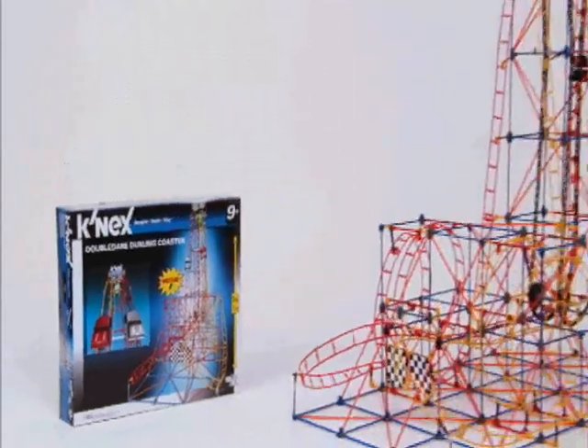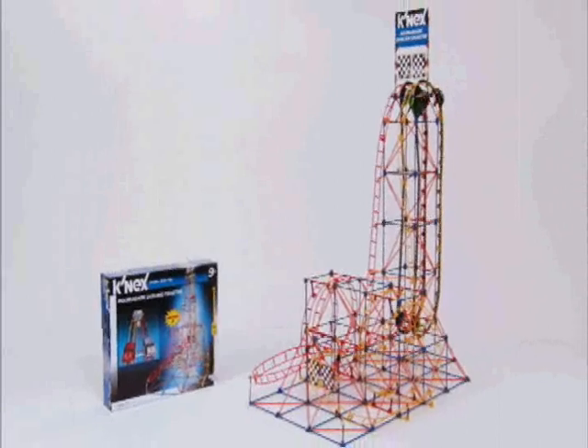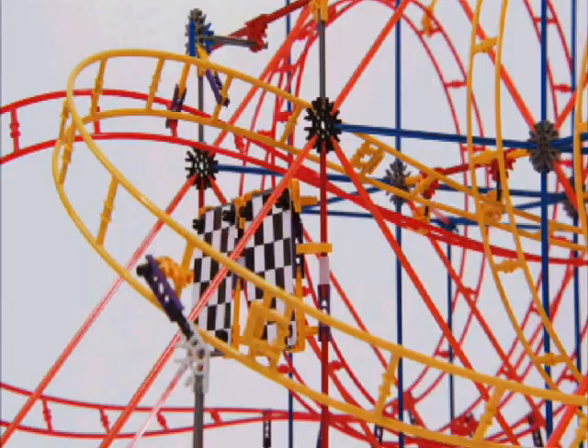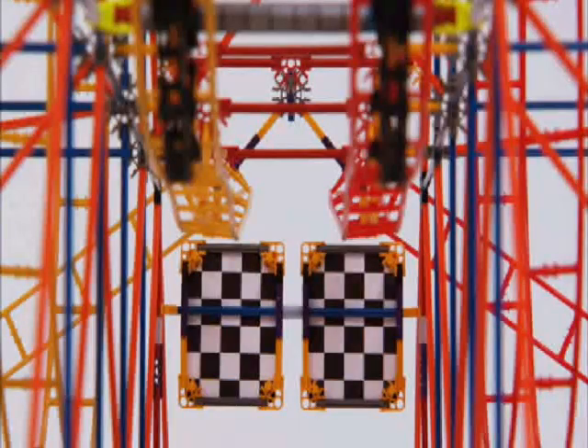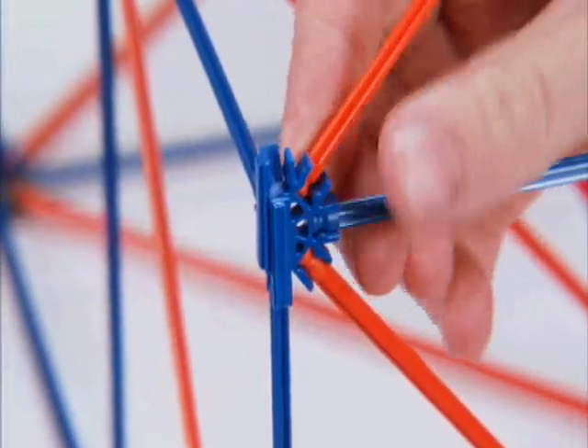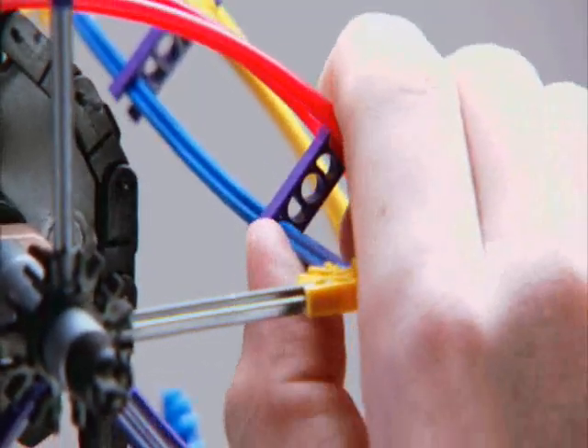Ultimate K'nex building meets the thrill of downhill racing with the all-new Double Dare Dueling Coaster Building Set. Build an exciting roller coaster model with over 1,000 colorful K'nex pieces. Just snap the rods and connectors into place to create a towering two-track coaster that's ready for the races.